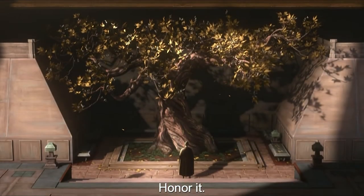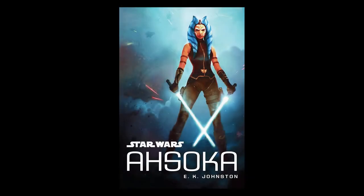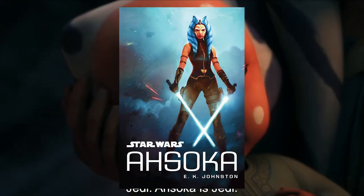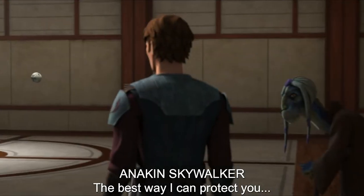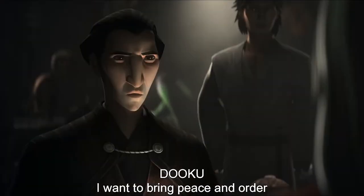That being said, if you're big into both Legends and some off-screen canon lore around these characters, there are definitely a few retcons, especially in the case of the E.K. Johnson Ahsoka novel. We did already see this in the case of The Siege of Mandalore, but just be prepared. The show is structured in a bit of an odd way, beginning with an Ahsoka episode, before jumping to three straight Dooku episodes, and then jumping back for two more about Ahsoka.